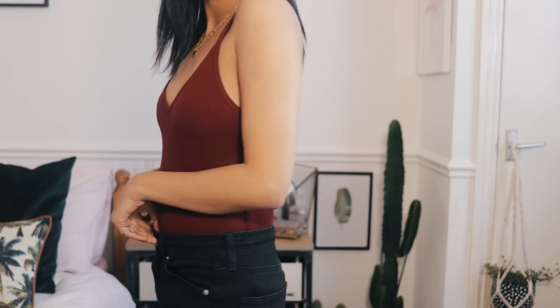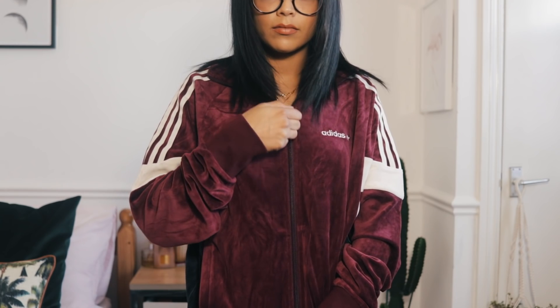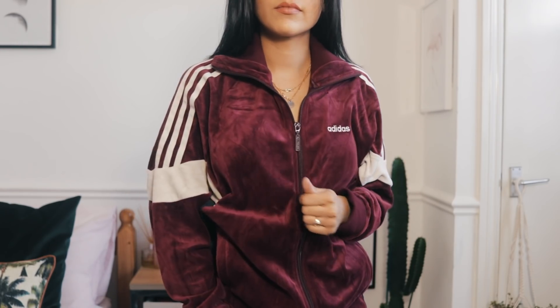A few more Adidas bits — this jacket is from the men's section. It does come in women's but it's been sold out forever, so I got it from the men's in an extra small and it fits perfectly, slightly oversized which I think it's meant to look like. It was 60 pounds but I don't regret it. There are matching jogging bottoms too, and it's also available in Urban Outfitters if you can't find it on ASOS.